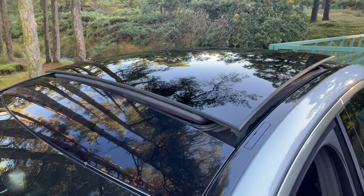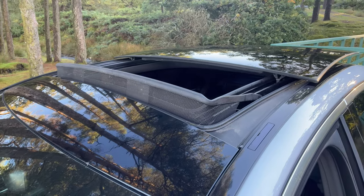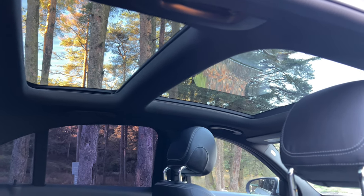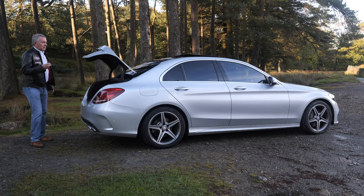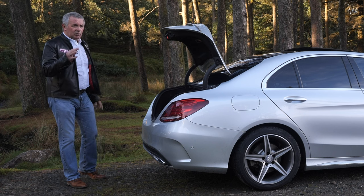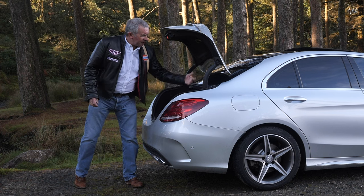It's got a tilt-and-slide glass panoramic sunroof - an opening panel over the driver and a glass panel over the rear seats, which makes it nice and light inside. I'll show you that inside. The boot is power open, power close - works from the key and also a little switch inside. You can also drop the back seat.